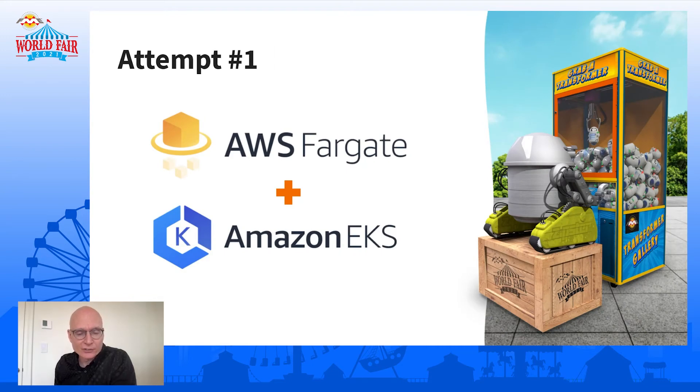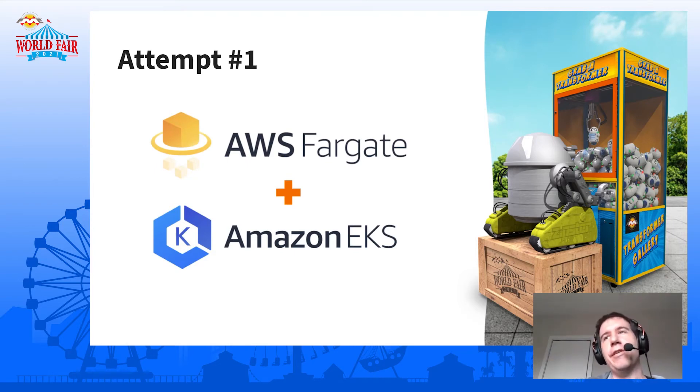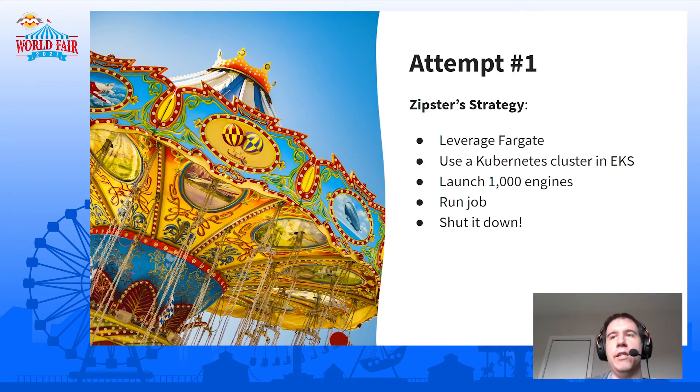Grant's going to describe a number of attempts — this should just work, right Grant? Oh yeah, definitely. Only a thousand engines. For this kind of deployment, the Zipster chose Amazon EKS, which is Amazon's managed Kubernetes service. A Kubernetes cluster is a way of deploying containerized applications across a number of machines — a really good deployment option if you want to scale things up and down. The other part is Fargate: AWS Fargate is a serverless technology, which means you don't have to worry about the actual machine the container is running on. You just say you want a thousand containerized engines, and they run — you just specify how big they are. This seems like a good attempt. So the Zipster will create a cluster in EKS with Fargate profiles to run engines in Fargate, launch a thousand engines, run the job, and that should be it.